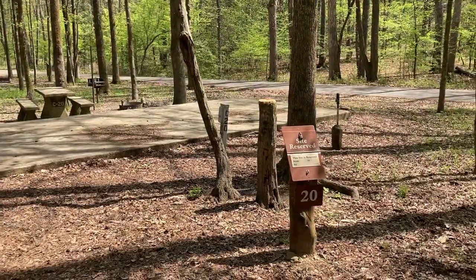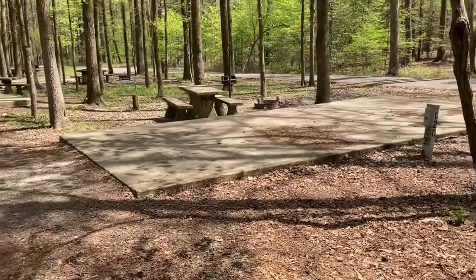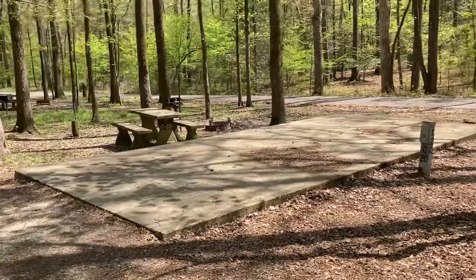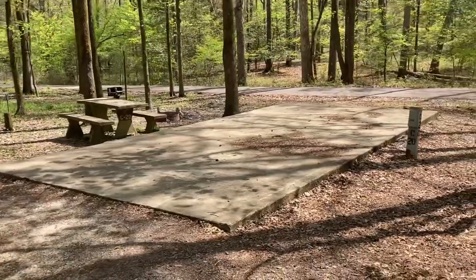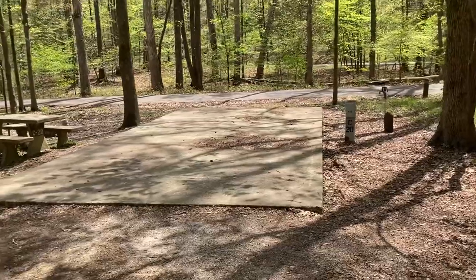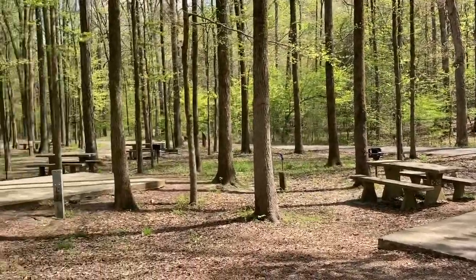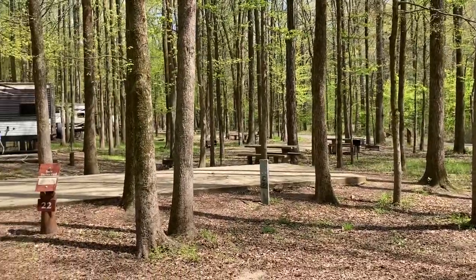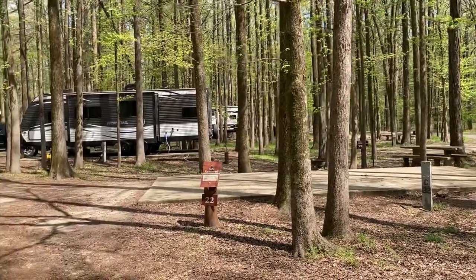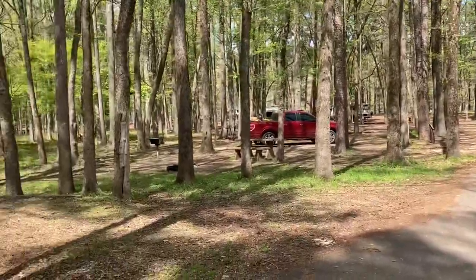Here is site 20. As you can see, this site has a concrete pad — level — and big enough to fit a good size rig. Over here on this bend, looks like a lot of them have the concrete pads.